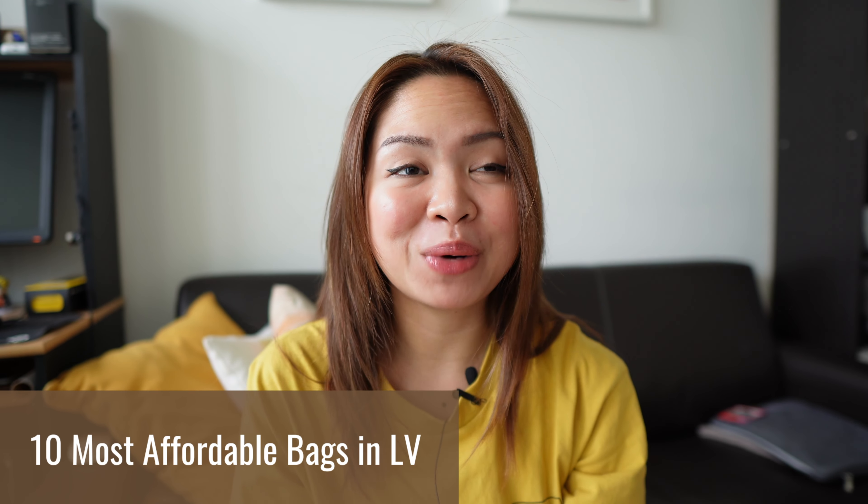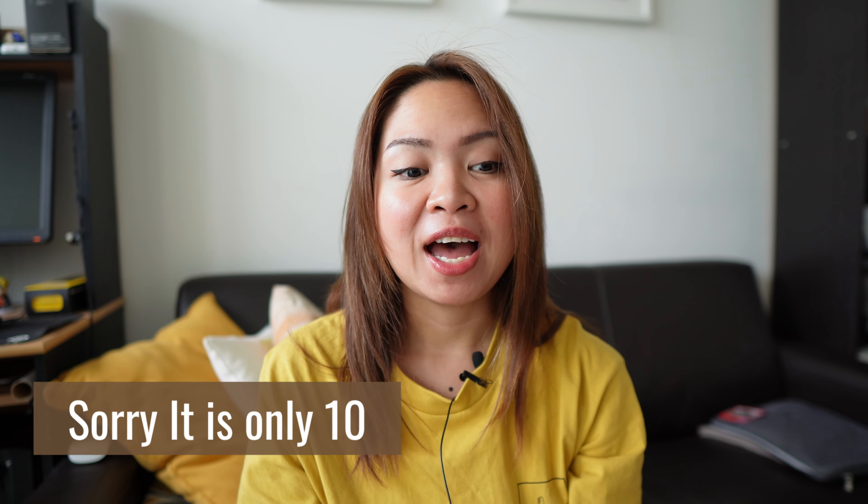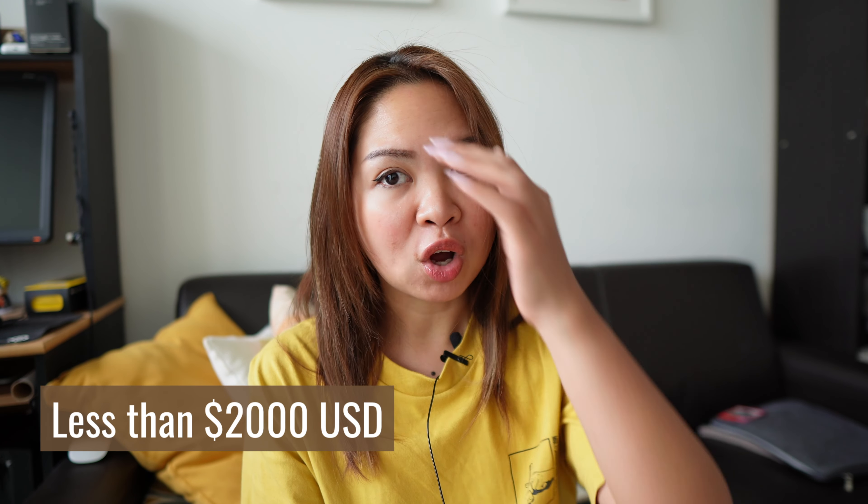Hi everyone, welcome or welcome back to my channel. Today we are going to talk about the 20 most affordable bags in Louis Vuitton right now in 2024. I'm making this video because I know there's no filter on the Louis Vuitton website for you to search which bags are the most affordable according to your budget. So this is a guideline for you if you are finding your first bag under a budget, or you just really wanted to add another handbag to your collection within a budget. The bags I'm going to talk about are less than $2,000 USD — and I'm talking about USD today because 70% of my audience are from the US.